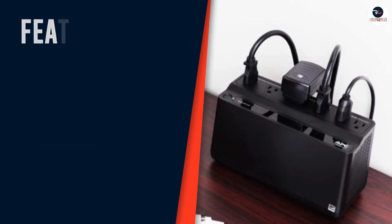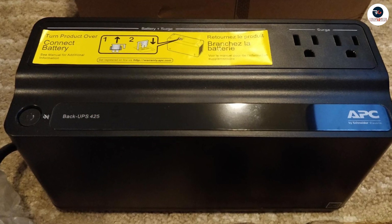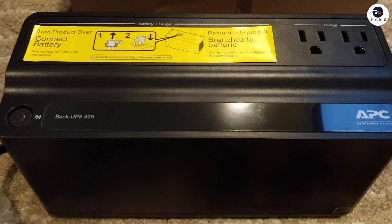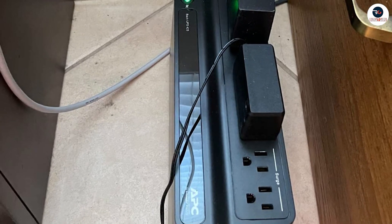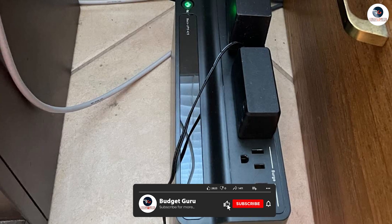Fourthly, it has a user-friendly LCD interface that displays real-time information about the UPS status, battery life, and power conditions. This information can help you monitor the UPS performance and take the necessary action if needed.